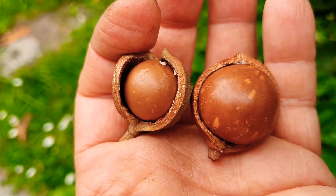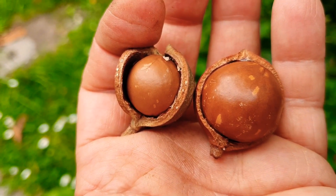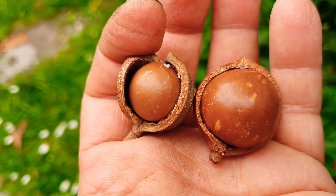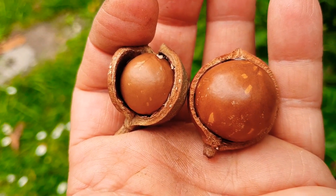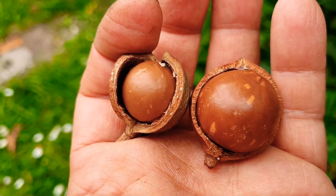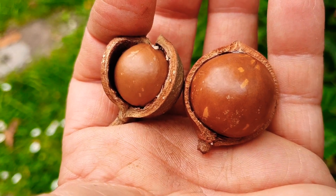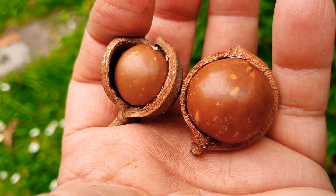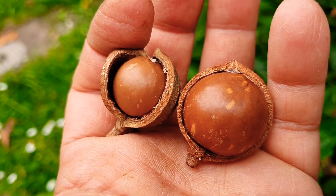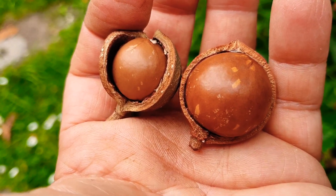Meanwhile, whilst I'm waiting, I went ahead and planted a second macadamia — the dwarf grafted variety, something like a 16, which should fruit a lot sooner. It's good to have a backup of almost every variety of fruit. Thanks for watching, see you in the next video.